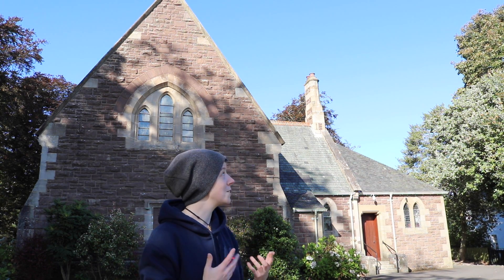Behind me you can see St. Kessig's Church, which is an Episcopal church in Ogden Ardor. The congregation here were kind enough to let me in so that I could record some impulse responses within this building. A lot of people have said that acoustically it is very good, and visiting choirs and other musicians have said that it sounds fantastic.